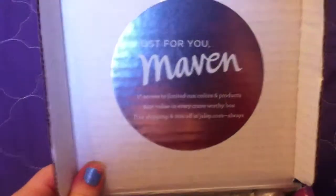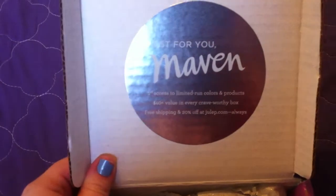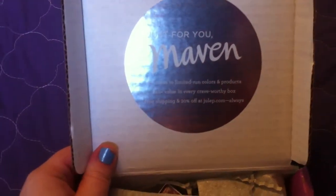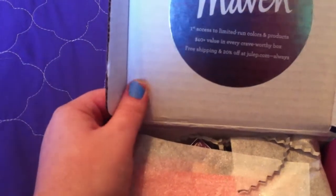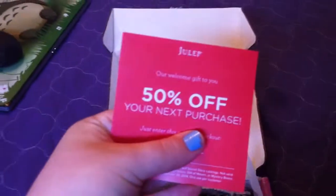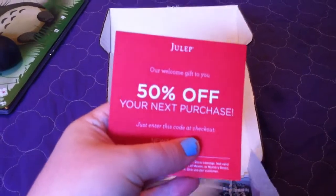Oh, it says just for you, Maven — first access to limited edition run colors and products. $40 in value on every Craveworthy box. Free shipping and 20% off at julep.com. And look, the paper's sparkly. It's so pretty. And this gives you 50% off your next Julep Maven purchase.